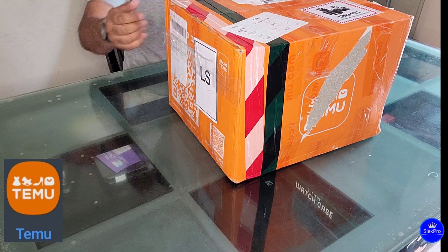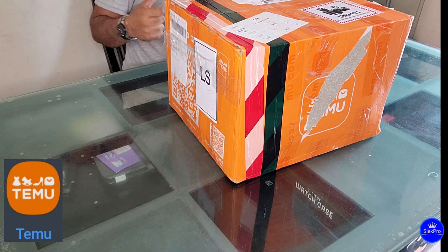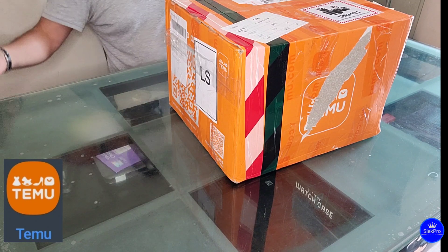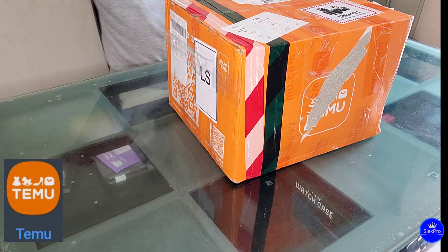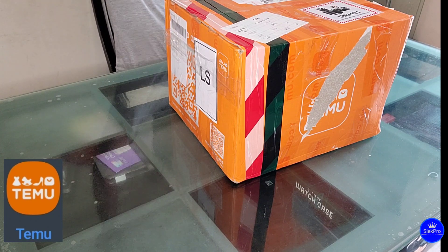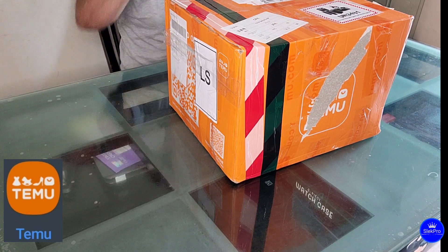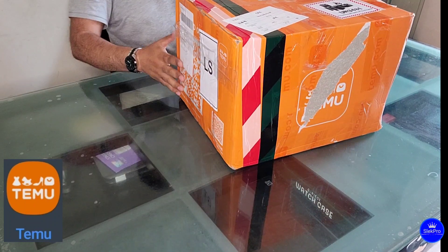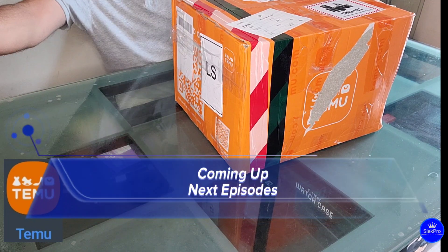This package just came from Temu and I want to open it and share with you guys. Let's see how it's gonna go. Can I have a knife to open it? I needed a bit of assistance to open the box.